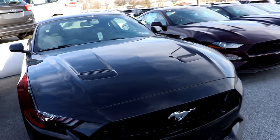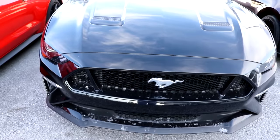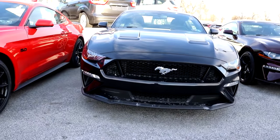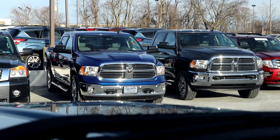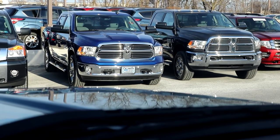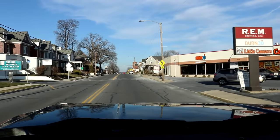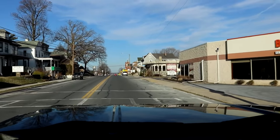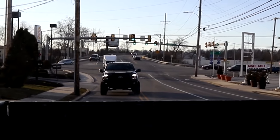How about over here? These cars are real nice. If you ever wanted to see a side-by-side comparison between a 1500 and a 2500 — huge difference. Look at that stance. Brand new Ford.